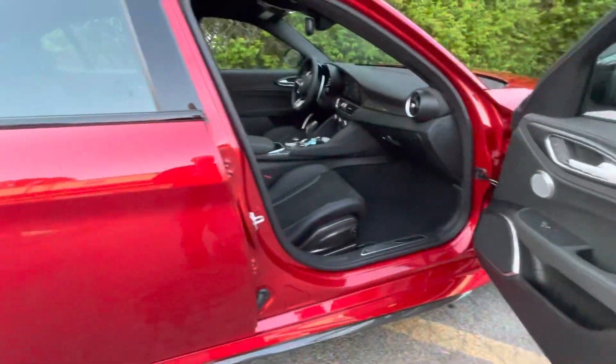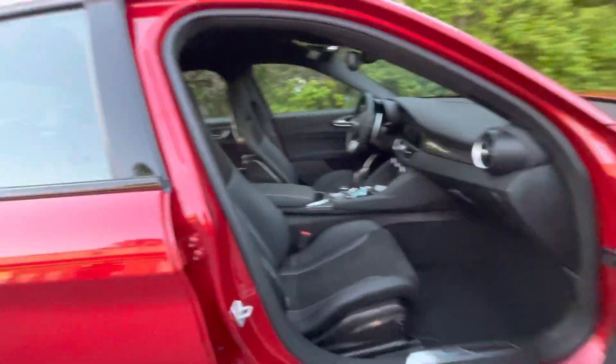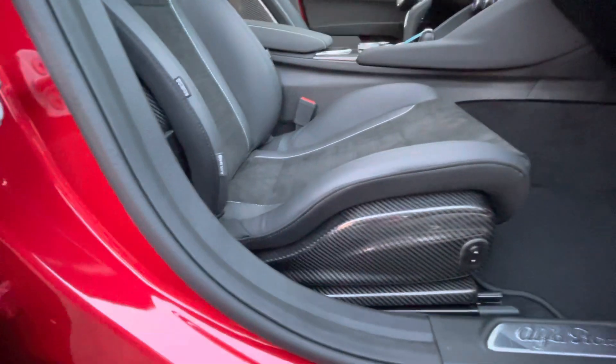Taking a quick peek on the inside — it's got nice full leather seats, and there's even some gray stitching accents on the seats as well.